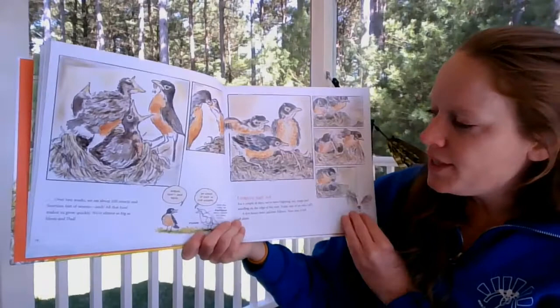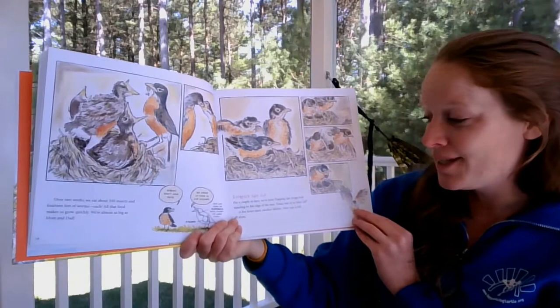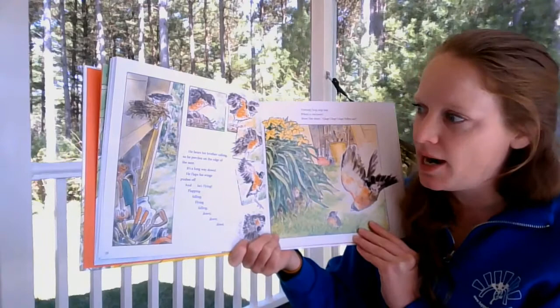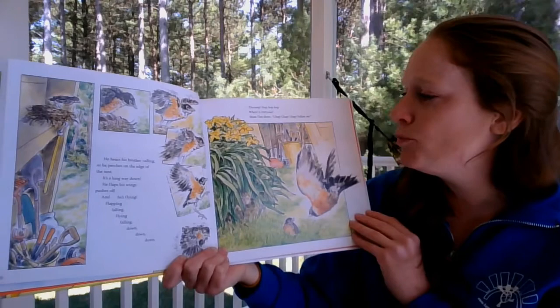14 days old. For a couple of days they've been flapping their wings and standing on the edge of the nest. Today one of them takes off! A few hours later another follows. The last one hears his brother calling, perches on the edge of the nest — it's a long way down — then flaps, pushes off, and he's flying! Well, flapping, falling, flying, falling. Thwomp! Hop, hop! Mom flies down: 'Choop, chooop, chooop! Follow me!'